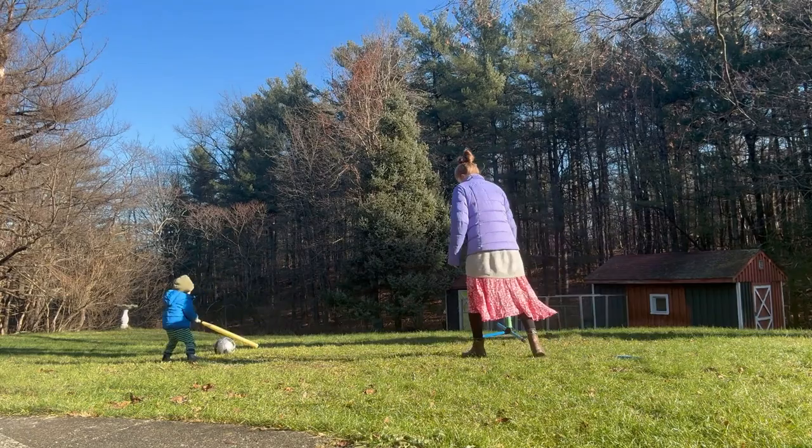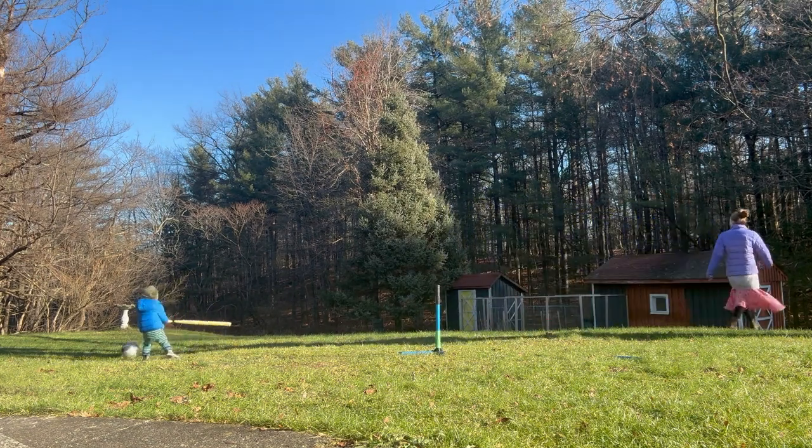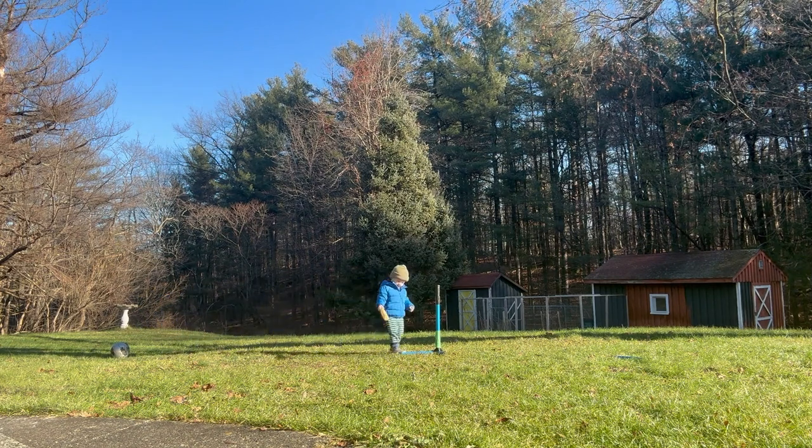I also make a point of getting outside to get that morning light in my body. It's so important for our health and our circadian rhythms.